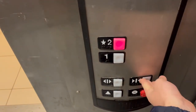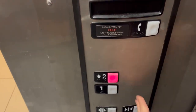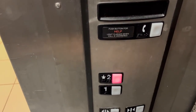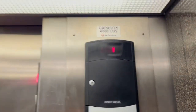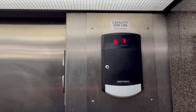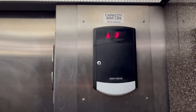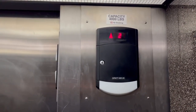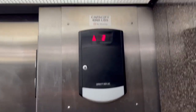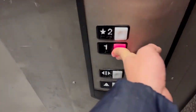Two. The door close button doesn't work. Here we go. Wow, this thing doesn't run very well. All right, two, one.